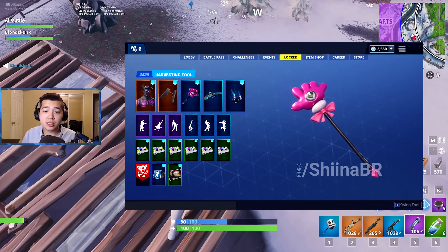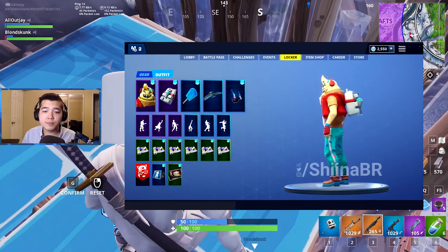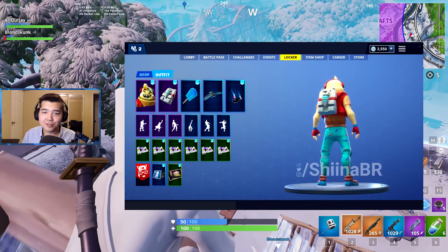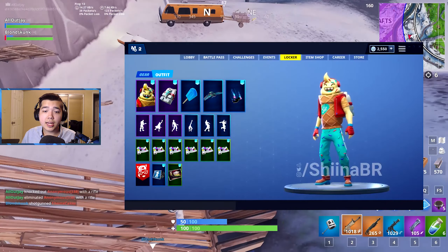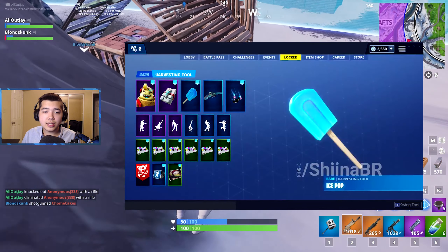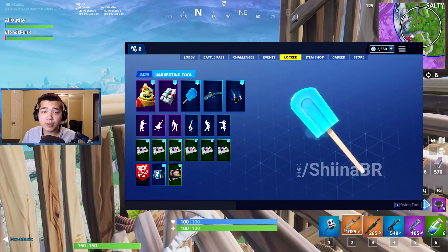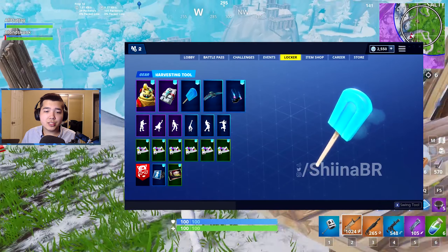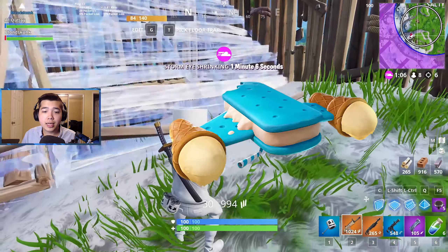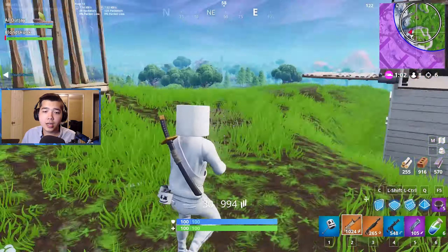Next is the Two Scoop set, featuring the Little Whip skin, an epic skin described as 'whipped up and ready to serve.' It comes with the Snow Cone back bling, described as 'a never ending treat.' Also in this set is the Ice Pop pickaxe, a rare pickaxe described as 'it can take a licking,' and the Ice Cream Cruiser glider, a rare glider described as 'melty at every altitude.'